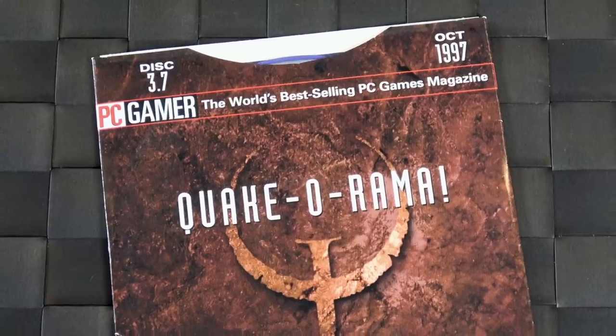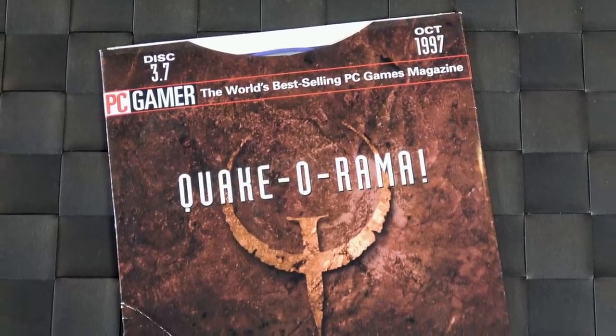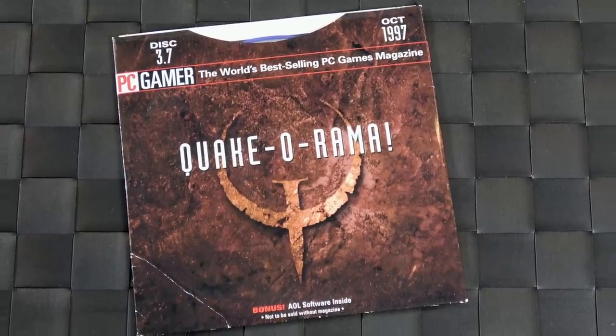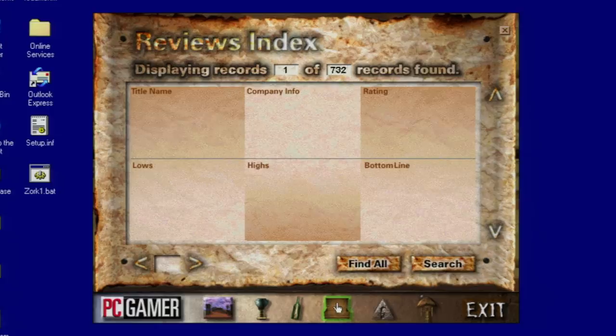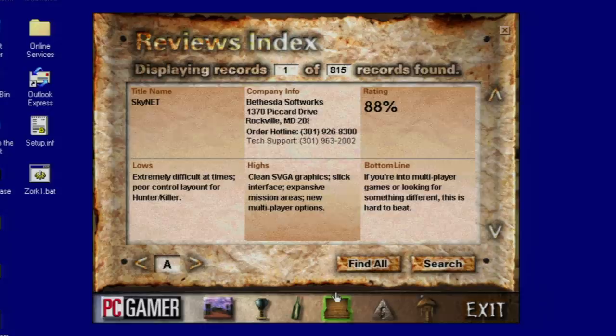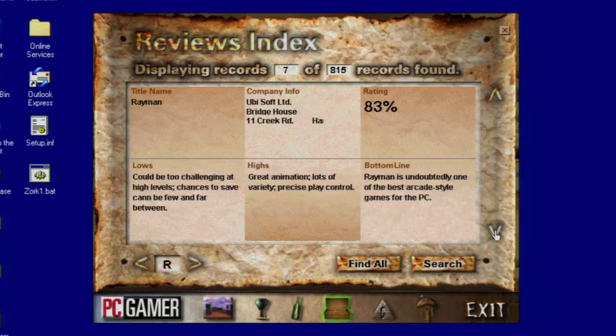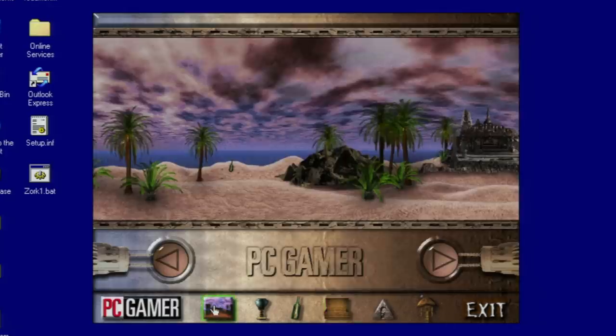Let's pop in the one called Quake-O-Rama, which is just a bunch of levels and editors for Quake because, well, that was the hot game at the time. The reason I wanted to show this demo is because it includes a reviews index. You'll notice there are about 815 reviews included. So this is a great way to dig through the archives of PC Gamer to read old reviews and see what the highs and lows are, so you don't have to bust out your physical copies.